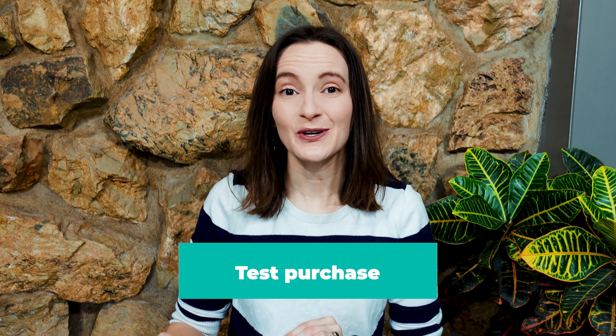My final online course creation tip — one I wish I knew before my first launch — is to make a test purchase, possibly more than one. Even if you set everything up correctly, there could be a missing integration between your email marketing system and your course platform, a typo in the welcome email, or a payment gateway issue. You really want to test your ordering process to make sure it's set up properly so you don't lose sales or sleep during your launch. Watch my next video all about pre-selling your online courses. I'm Natalie Lussier, founder of Access Ally — subscribe for even more online course creation tips.